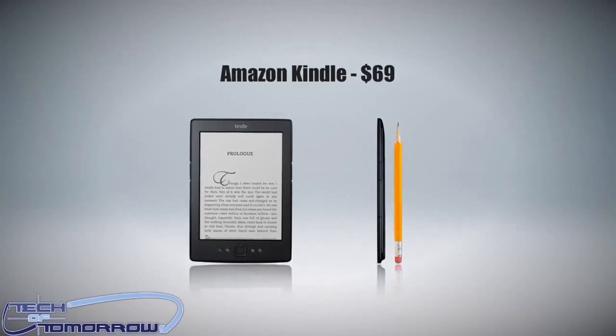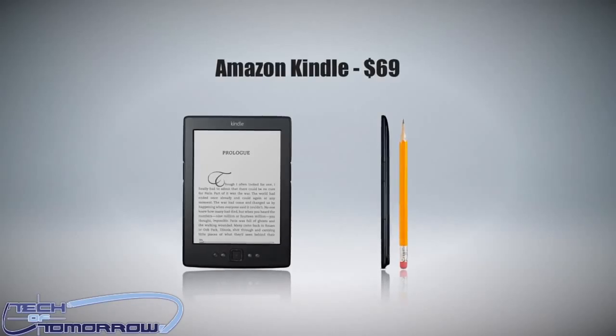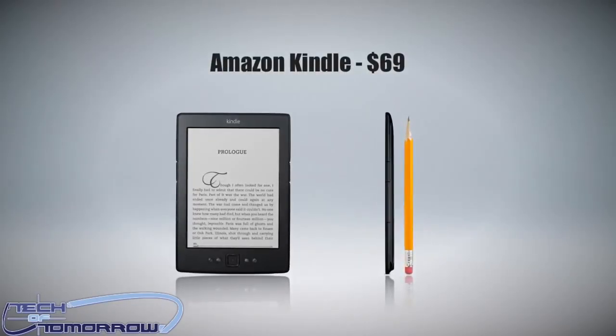First up is the Amazon Kindle — the standard basic edition Kindle at $69. I use this, my mom uses this, my daughter uses this — a lot of us in the family use this. So I say this is a great gift for under $100, for sure.